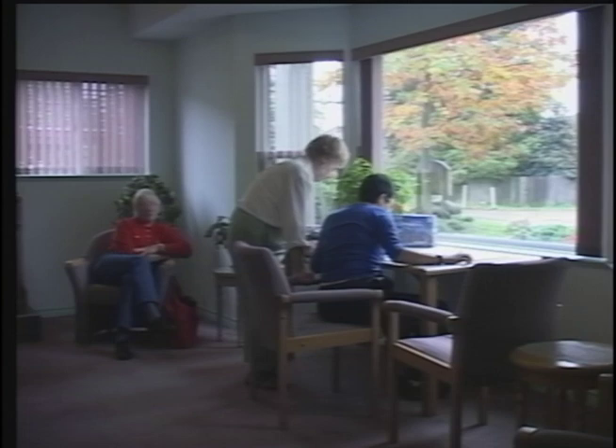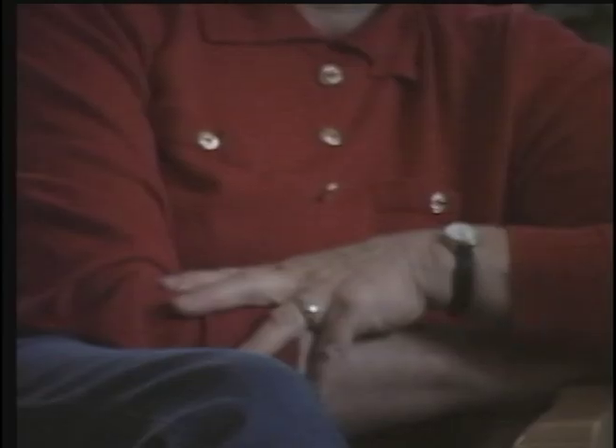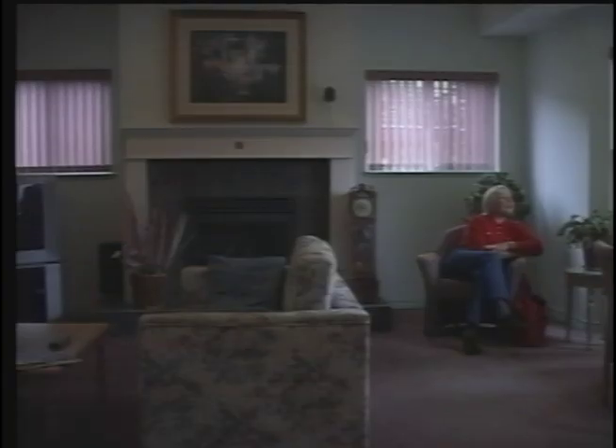Without recognition from the government as a traditional retirement centre, this seniors home must rely solely on the rent of its residents to keep it going.